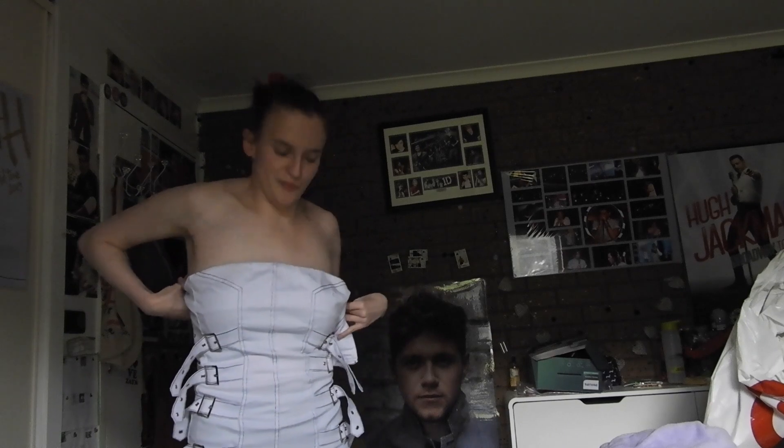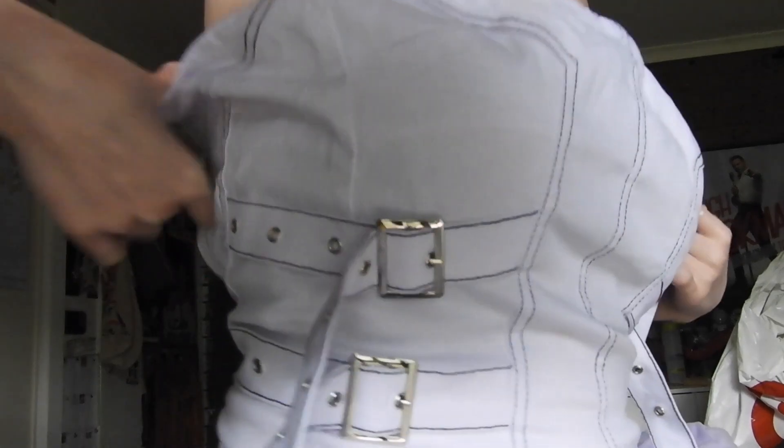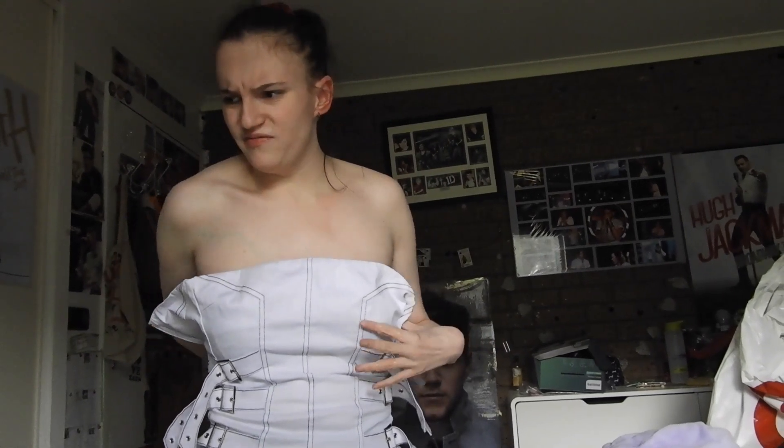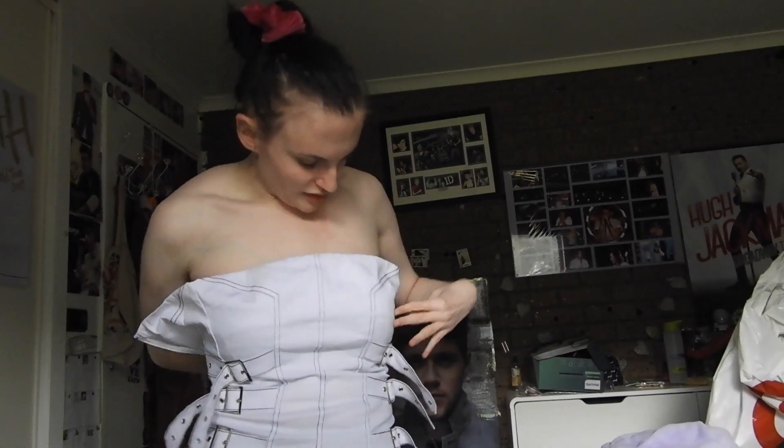Now I'm on to the next dress. Okay, this is the next dress. It doesn't drop. It's too small. It has like a buckle detail here, which I love. I'm going to get these adjusted to hopefully do up.